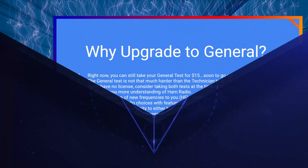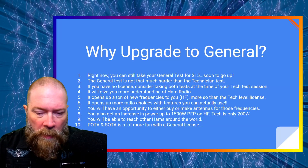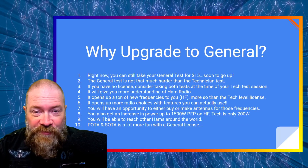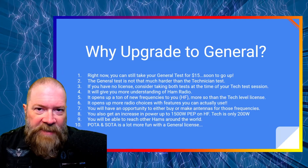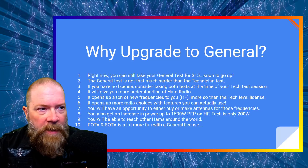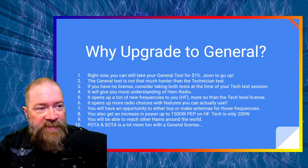Let's pop over to my desktop and start the presentation. So why upgrade to general? When I got into ham radio — way back in January, February of this year — I had no intention of going any further. I was going to get an HT radio, call it done, emergency comms. Then I started researching and watching other YouTube channels and seeing all the stuff people were doing and the fun they were having.